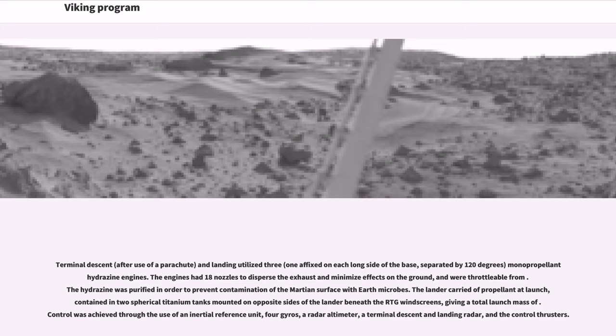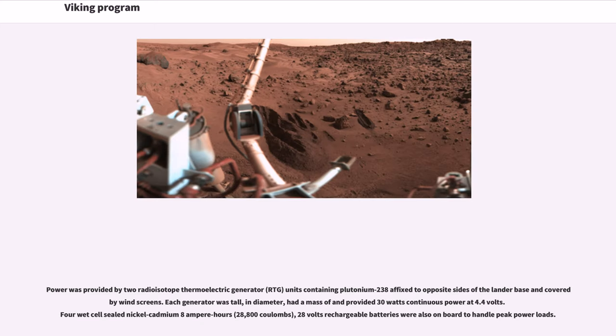The hydrazine was purified in order to prevent contamination of the Martian surface with Earth microbes. The lander carried propellant at launch contained in two spherical titanium tanks mounted on opposite sides of the lander beneath the RTG windscreens. Control was achieved through the use of an inertial reference unit, four gyros, a radar altimeter, a terminal descent and landing radar, and the control thrusters. Power was provided by two radioisotope thermoelectric generator (RTG) units containing plutonium-238, affixed to opposite sides of the lander base and covered by windscreens. Each generator provided 30 watts of continuous power at 4.4 volts. Four wet-cell sealed nickel-cadmium 8 ampere-hour (28,800 coulombs) 28-volt rechargeable batteries were also on board to handle peak power loads.